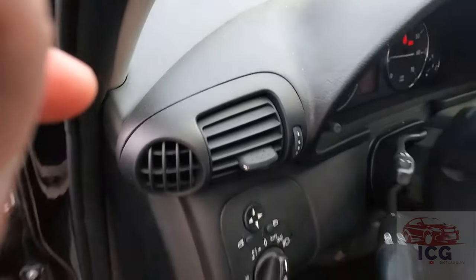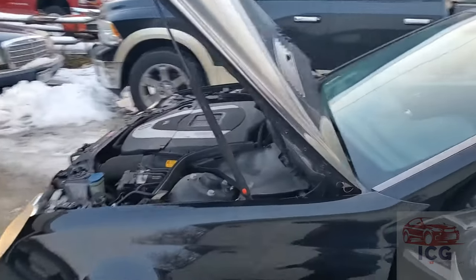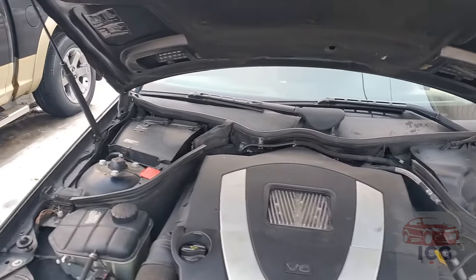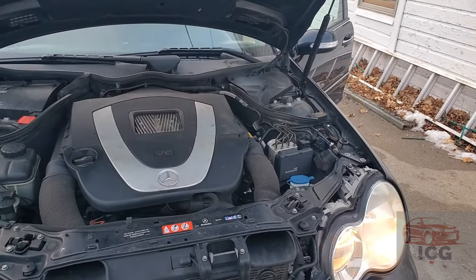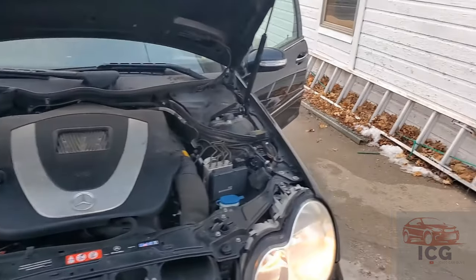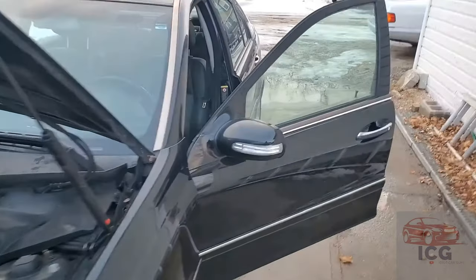We're going to go ahead and start it. And you can hear that power steering pump whine a little bit. And she puffed a little bit of smoke, but I'm not concerned about that either. A few things we need to do, but other than that, this car actually drives very nice.